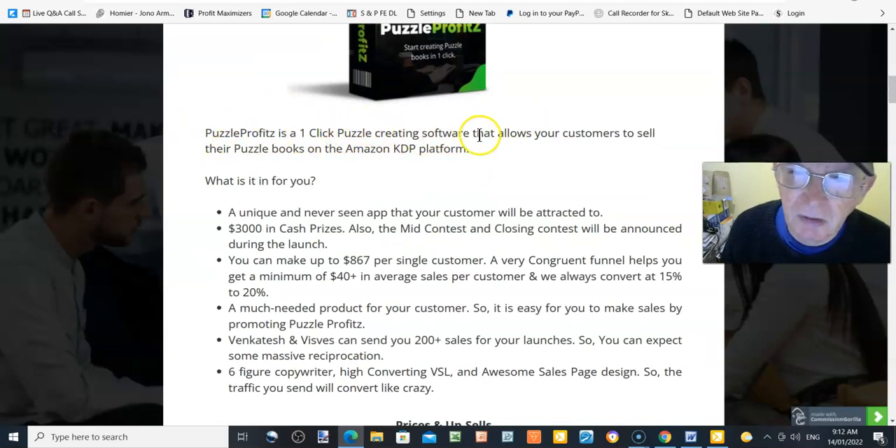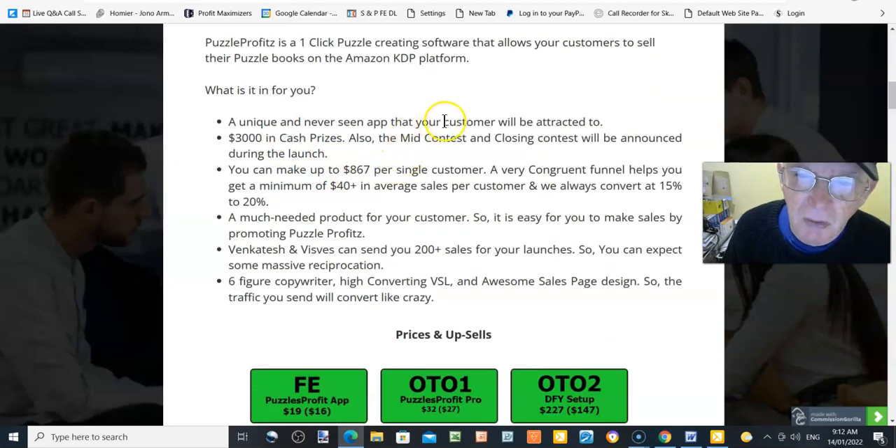So what is Puzzle Profits all about? Well, Puzzle Profits is a one-click puzzle-creating software that allows your customers to sell their puzzle books on the Amazon KDP platform. What's in it for you? A unique and never-seen app that your customers will be attracted to. You can make up to $867 per single customer, a very congruent funnel helps you get a minimum of $40-plus average sales per customer, and conversions run at 15 to 20 percent.